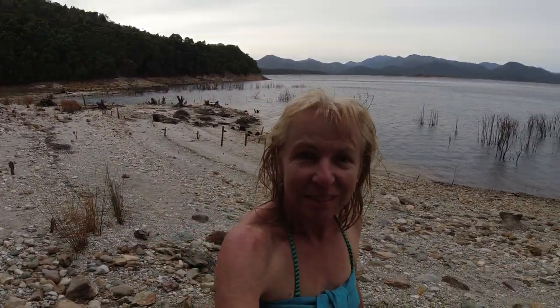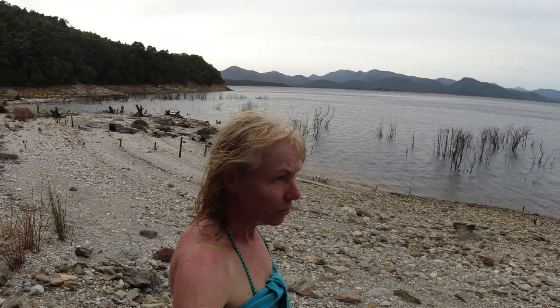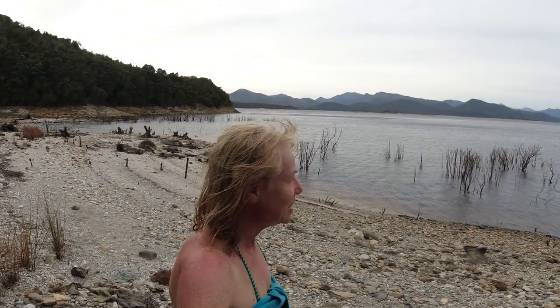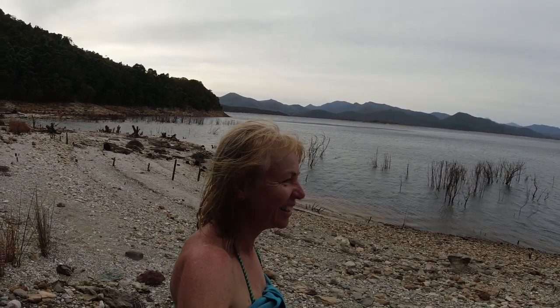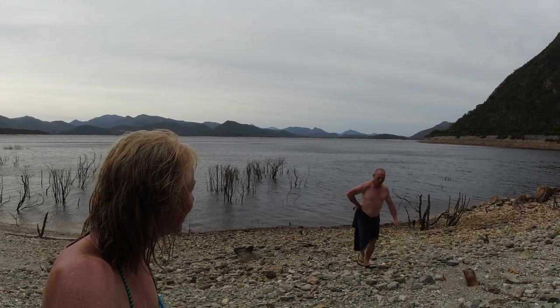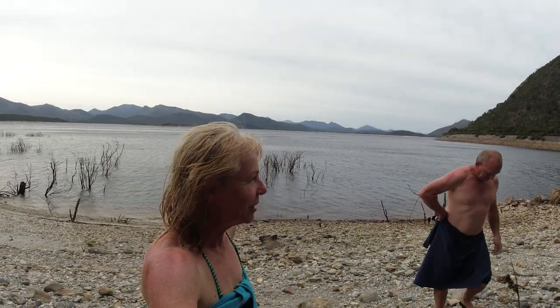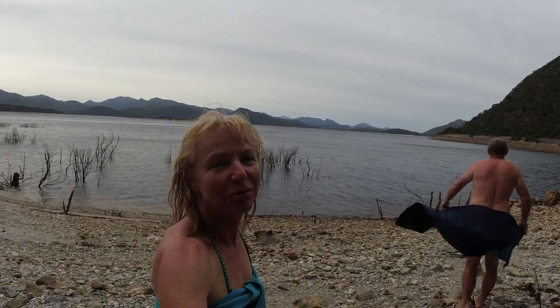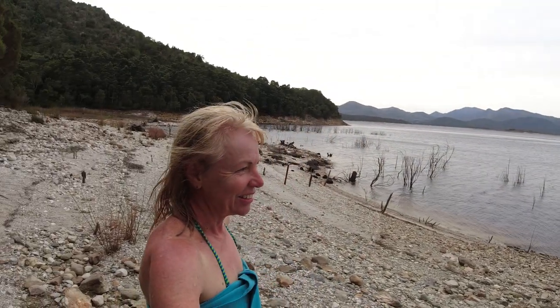Good morning everyone. So last night we came to Lake Burberry, which is a lake about 10-15km out of Queenstown. We're heading across to Hobart over the next few days. So we just had a bit of a dip in the lake this morning. The breeze is cool but it's quite nice in the water.